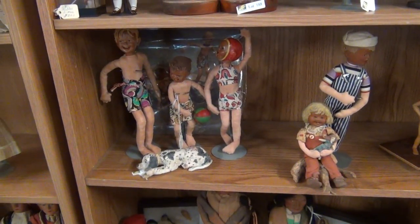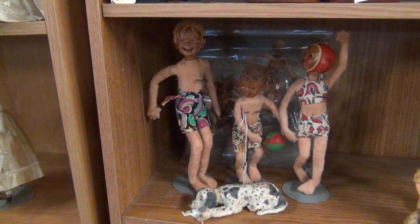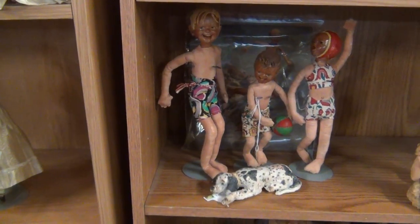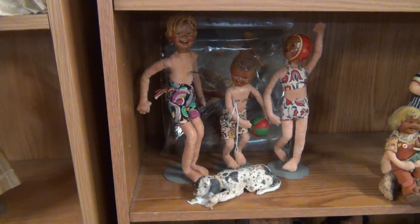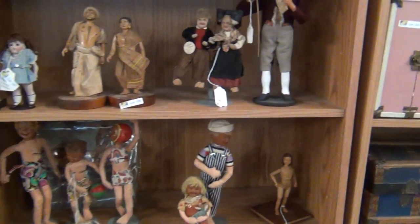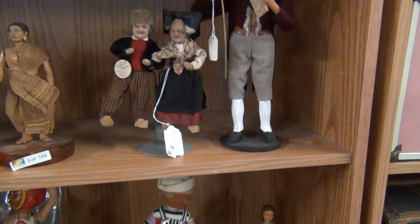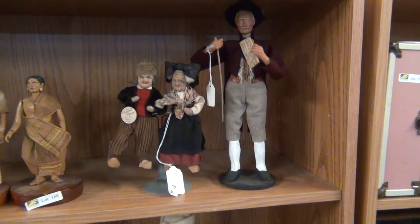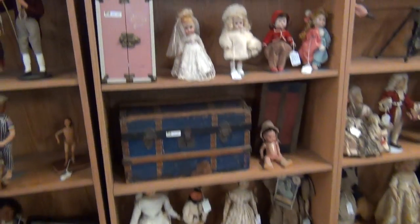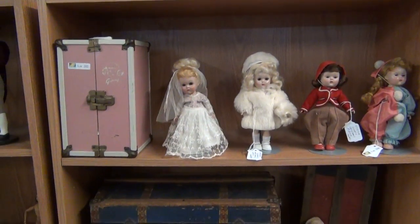There's a Steiff Santa with some dogs - that Santa is an artist doll. Two Avis Lee lots here. Really nice one here with the kids at the beach with the dog, with the original photograph card of the set - really hard one to find. These are the Ravka - that's a Ravka lot there, a nice one.